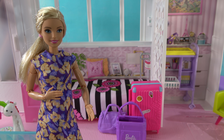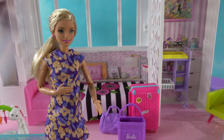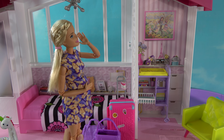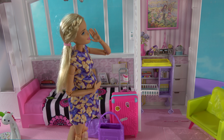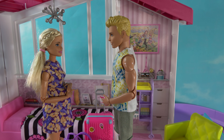Oh my gosh, we forgot about the outdoor space! We need a little playground or something for the baby to play on. I'm coming, I'm coming — okay Barbie, I'm here!